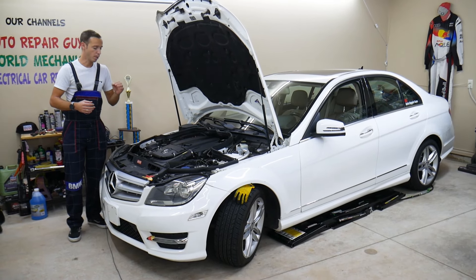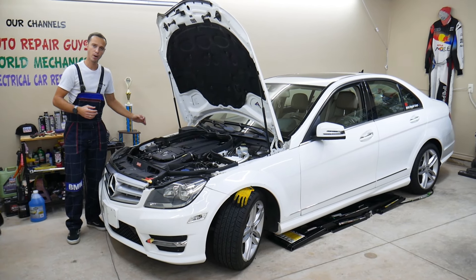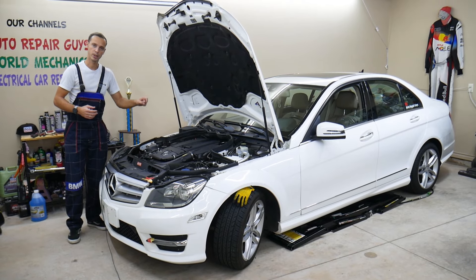Hey guys, make sure you stay till the end — it could be your mistake why the coolant is boiling and overheating. If not fixed on time, you will destroy your engine. Stay with us.